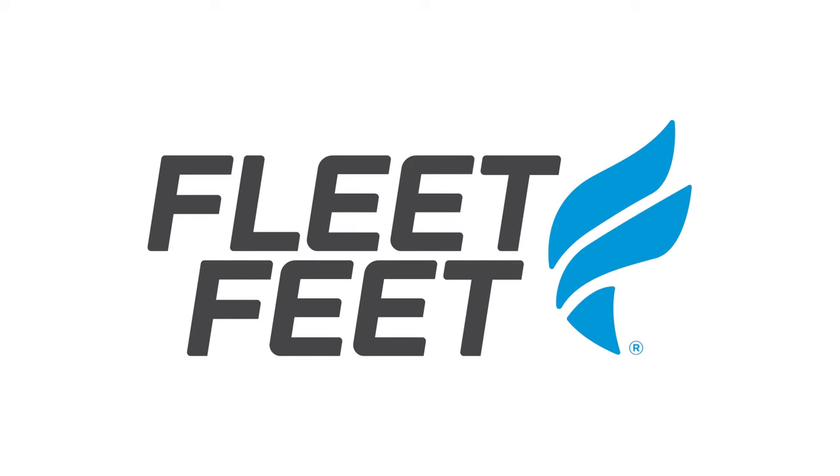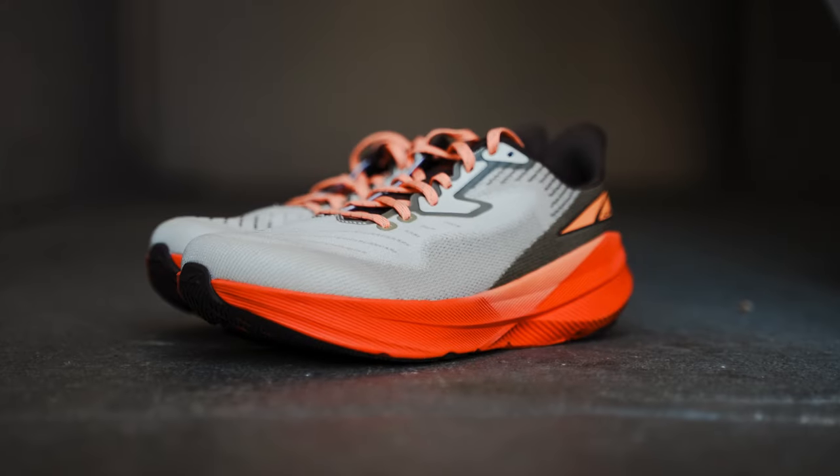This is Brandon with Fleet Feet, and today I'm going to be giving you my full review of the Altra Experience Flow, which is Altra's neutral daily trainer.